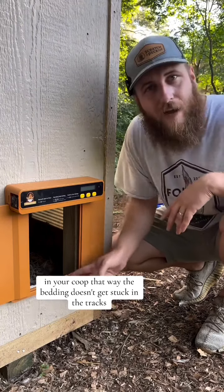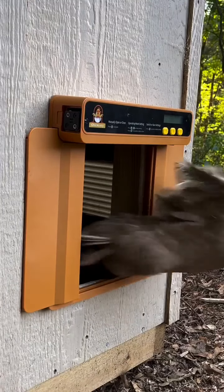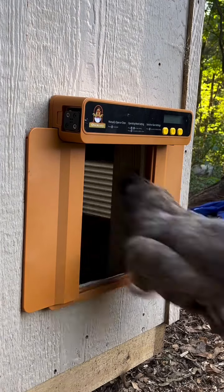That way the bedding doesn't get stuck in the tracks. When it comes to chicken ownership, automation is the way to go. Try to automate as much as you can so you're not out here all day every day — you can just come out a couple of times a day to hang out with your chickens and do what you need to do.